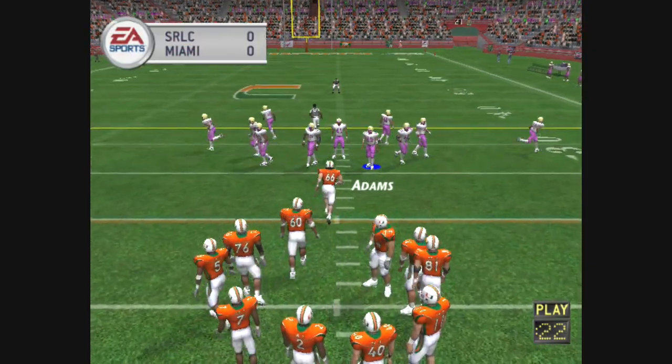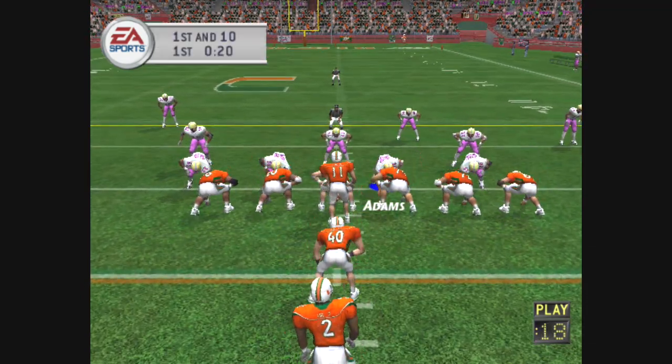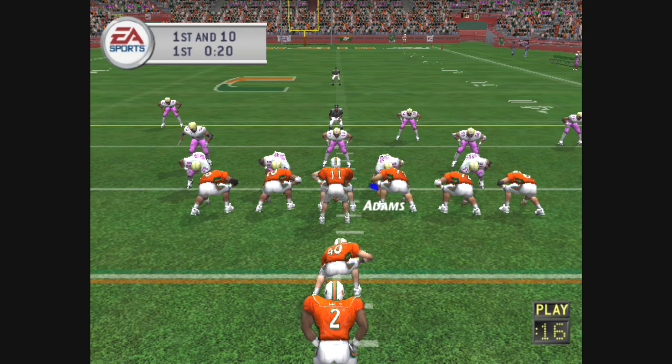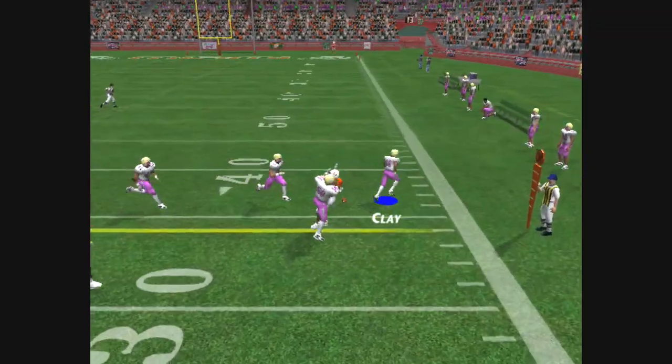They'll get the ball here at the 24. I-formation here. Number 11 back to pass, lets it fly and it's incomplete.